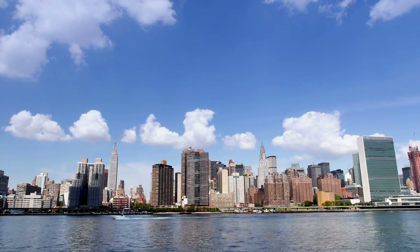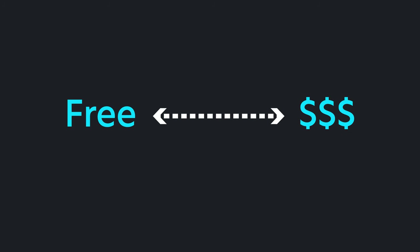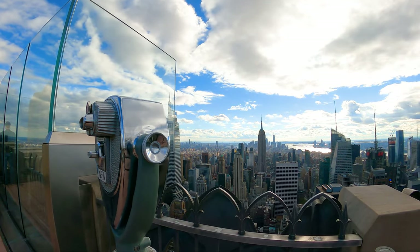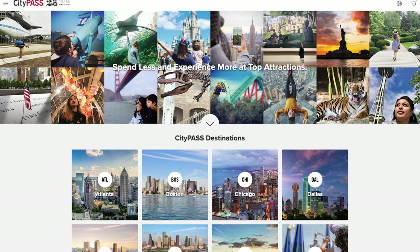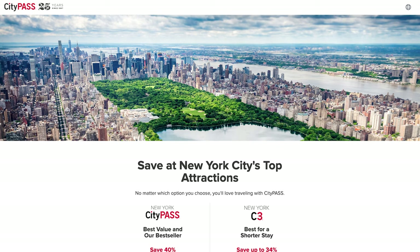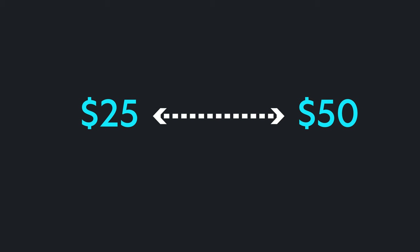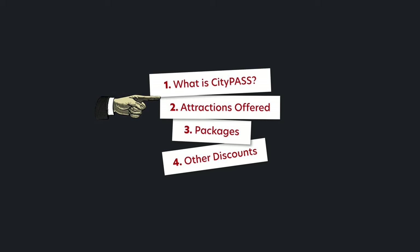New York City has many, many attractions. These usually range anywhere from free to up to a few hundred dollars, but if you limit attractions to just museums, observation decks, and cruises, you're looking at a range of $25 to $50 per attraction. Enter CityPass — a company that sells discounted ticket packages on top attractions in different cities. The idea is that since you're buying a package, you save on the total cost versus buying individual tickets, but because attractions vary in range, the question is: are you really getting a deal?